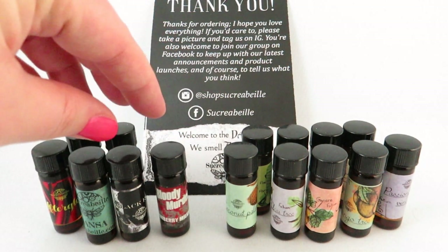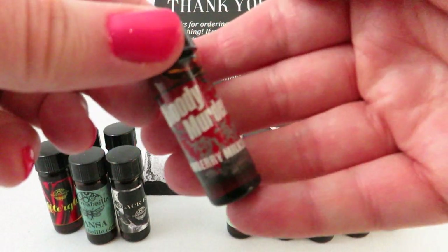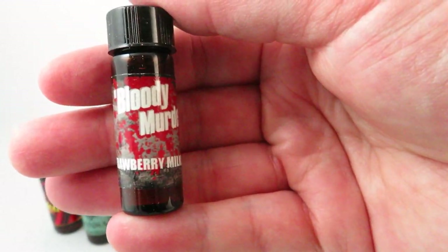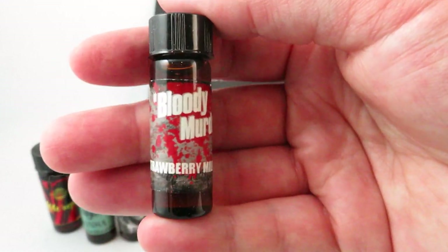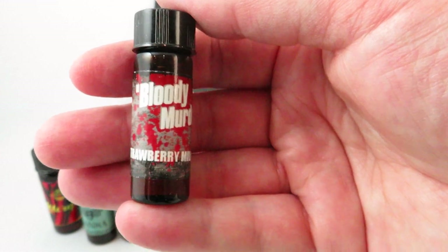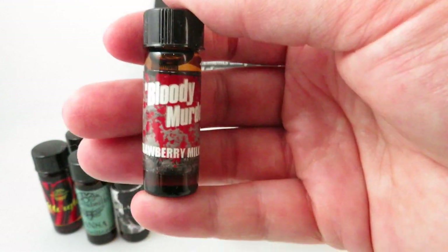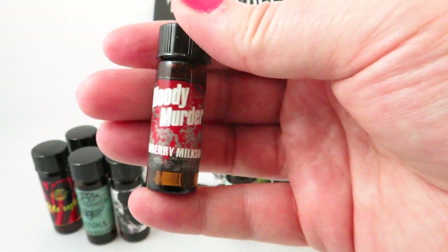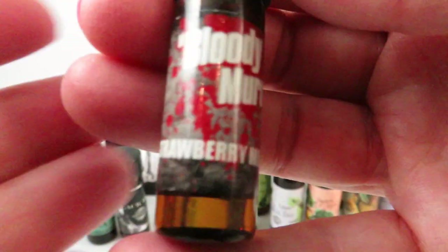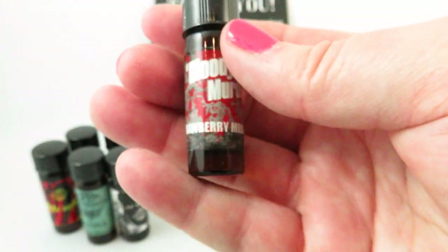They have different collections. These next ones are from a different perfume collection. This one is from Bloody Murder — as soon as I went on their site, this name just stood out to me. I love horror movies. My love for perfume is probably the same as my love for horror movies — I've probably seen ten times as many horror movies as I've sampled perfumes. Let me know down below what your favorite horror movie is, or which one you'd suggest.